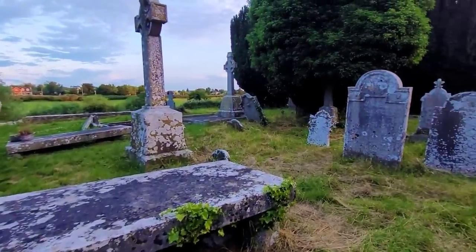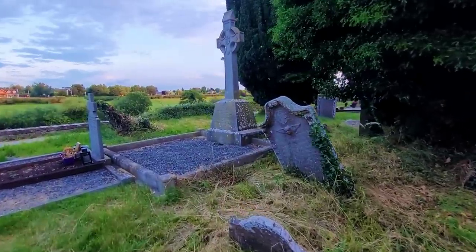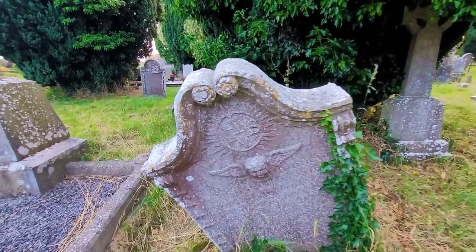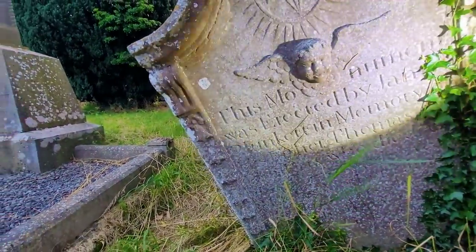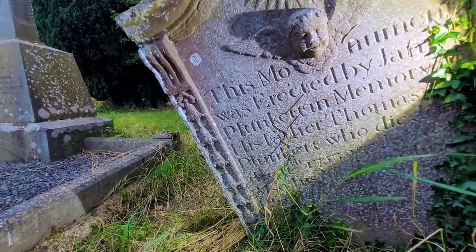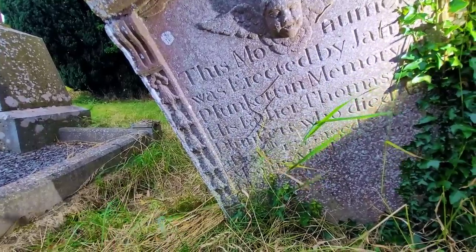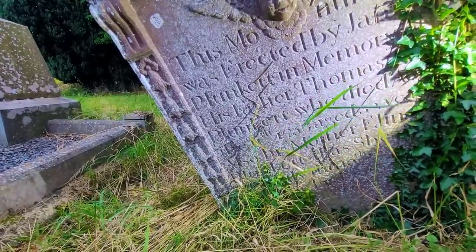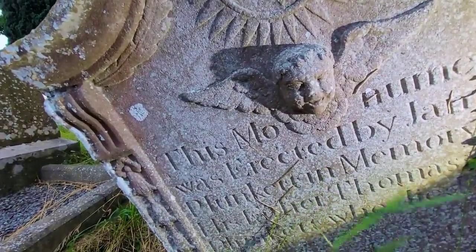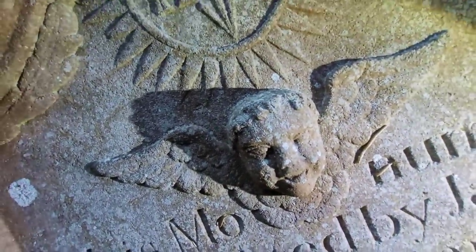Wow, I see another beautiful one. Look at this one — another cherub. This monument was erected by James Plunkett in memory of his father Thomas Plunkett, who died 1753, aged 52. Also his mother is there as well. Look at the cherub's face — it's in good condition with a big smile, like it's laughing. Beautiful.